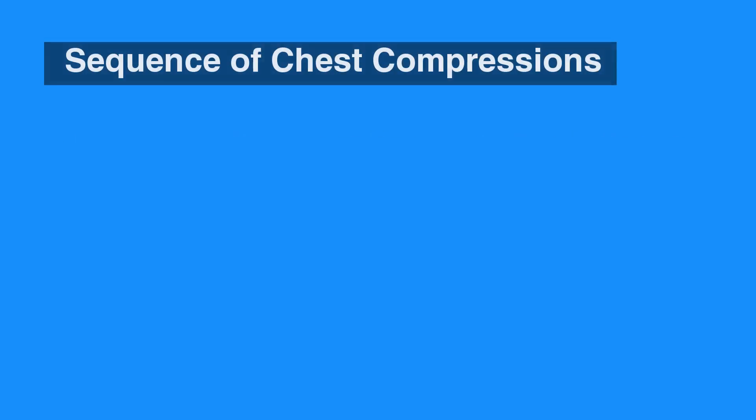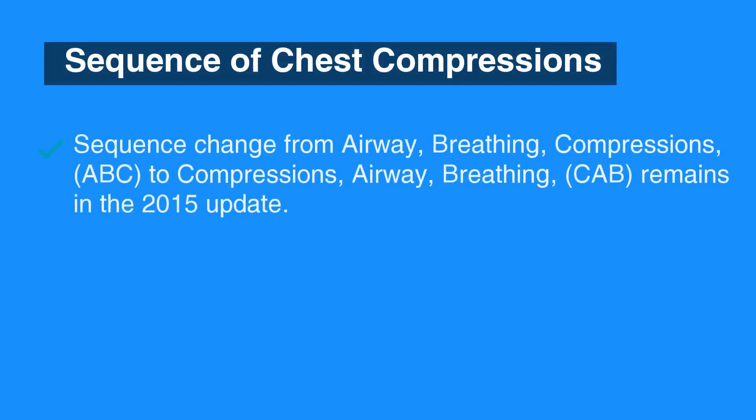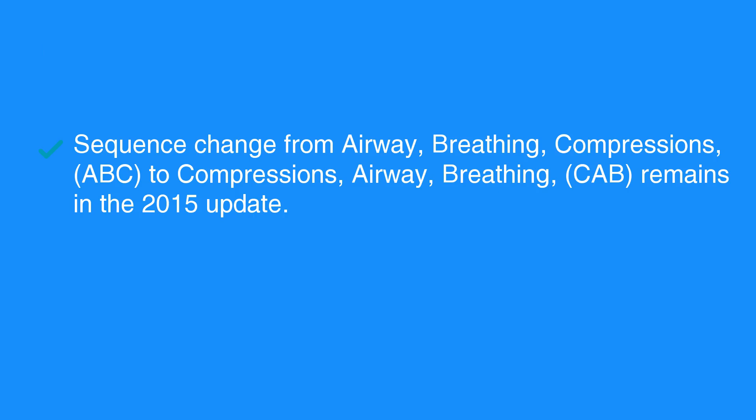The 2010 sequence change from airway, breathing, compressions — or ABC — to compressions, airway, breathing — or CAB — remains in the 2015 update. The early initiation of chest compressions resulted in improved outcomes.